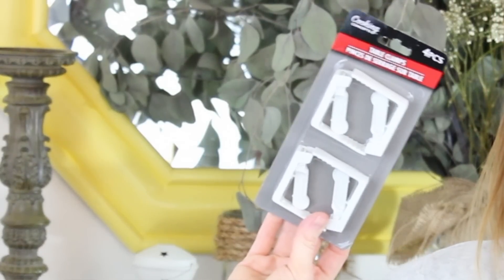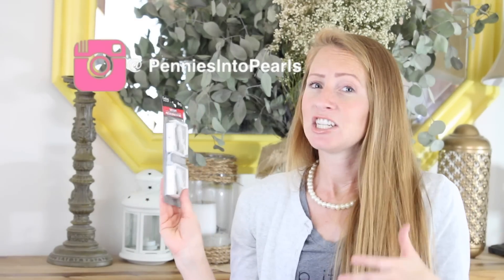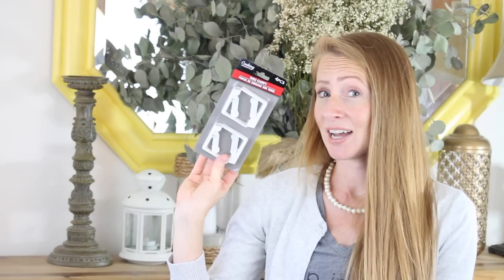One thing I'm excited to try — let me know in the comments if you've tried these before — are these table clamps. When you have your picnic table out, we like to put a tablecloth over ours, but sometimes it can get blown away. I'm hoping these will keep our tablecloth in place. Make sure you're following me on Instagram, where I share our daily life living fabulous and frugal.